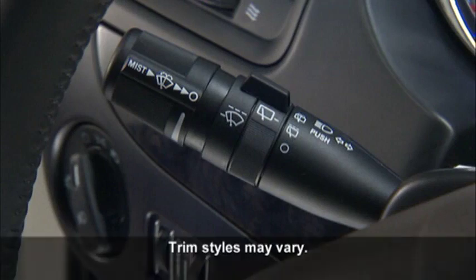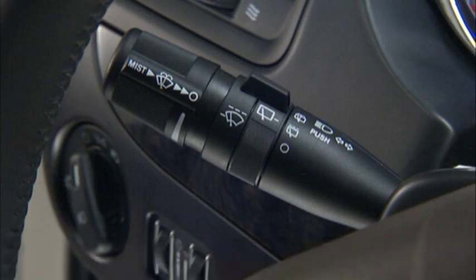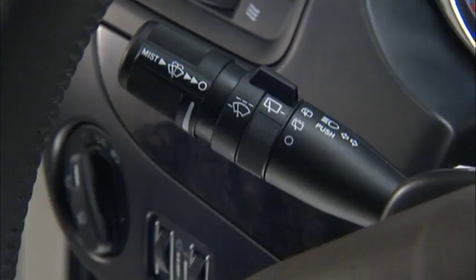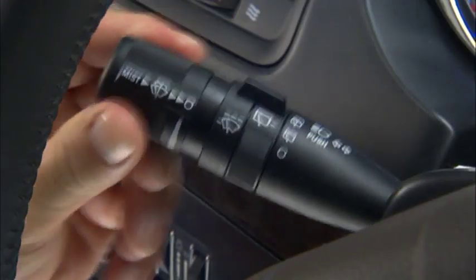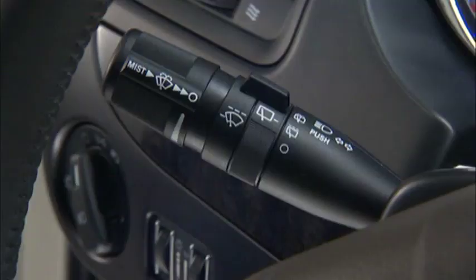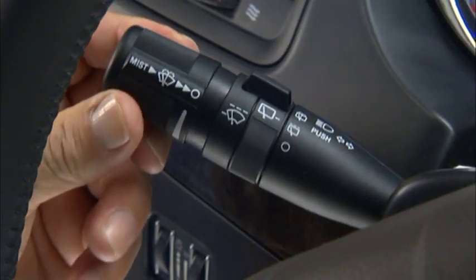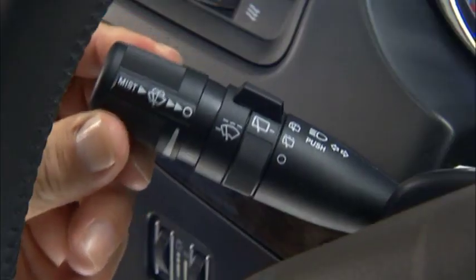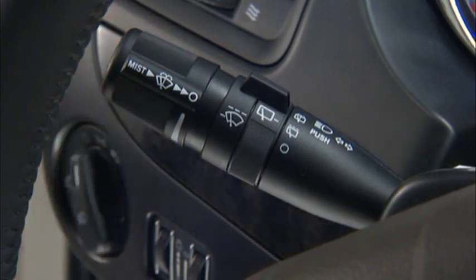The multifunction lever, located to the left of the steering wheel, controls the operation of the turn signals, windshield wipers and washer, headlight beam selection, and flash to pass lights. For headlight selection, push the multifunction lever away from you to switch the headlights to high beam, or pull it toward you to switch back to low beam. You can signal another vehicle with your headlights by lightly pulling the multifunction lever toward you — this flash to pass feature will cause the headlights to turn on at high beam and remain on until the lever is released.